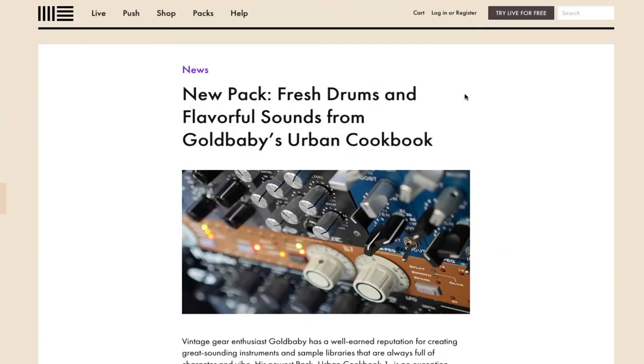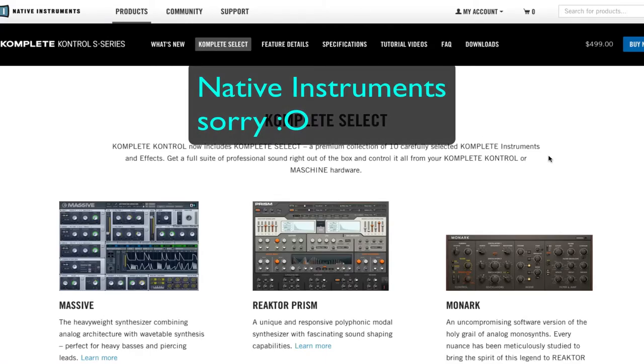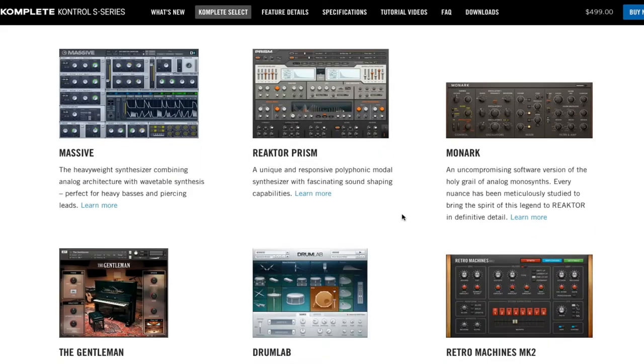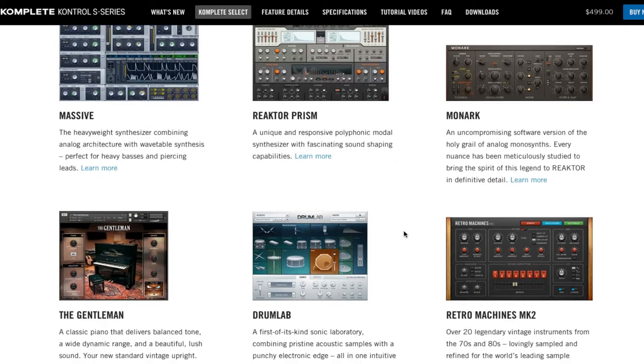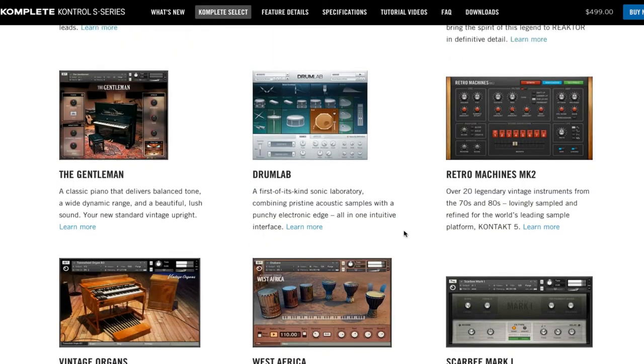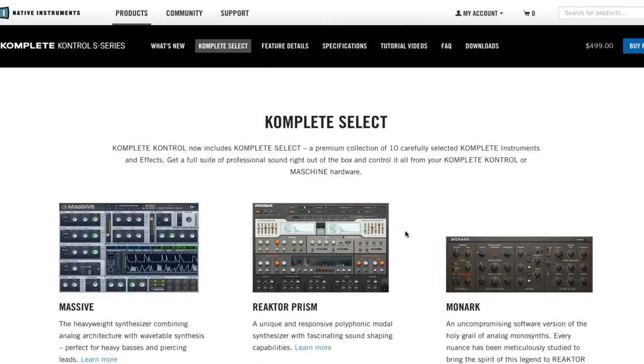The second thing is Complete Control. They've released something new called the Control S series, and they've included like 10 instruments and effects — Massive, Reactor Prism, Monarch, the Grand Piano, Drum Lab, Retro Machines, and more. There are 10 different effects and synths, so you're going to get your money's worth when you pick out one of these keyboards. It's all very compact and nice, so you don't have to scroll through a lot of things — you can just get in and dive in.